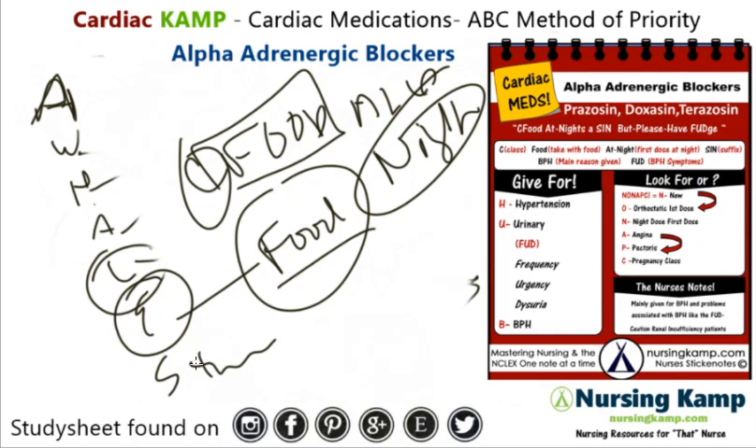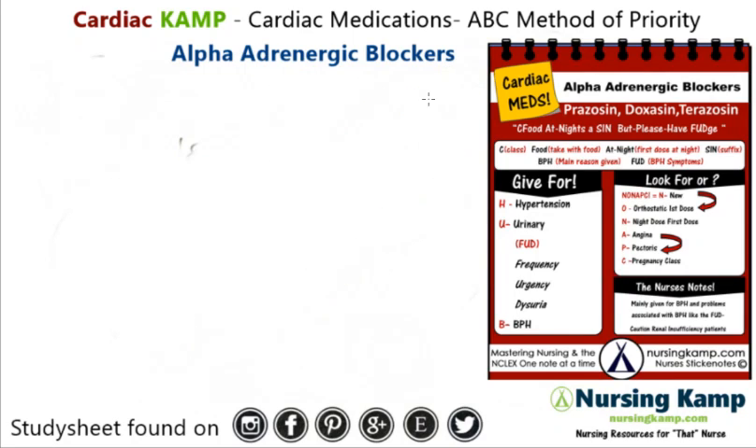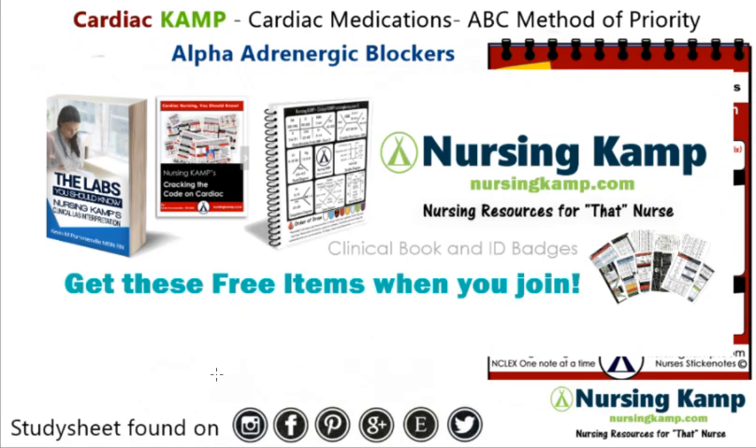What stands out? It's an alpha medication, mainly for BPH and BPH-FUD — frequency, urgency, and dysuria. That's about it. My name is Kevin from Nursing Camp. You can find the sticky note on Instagram, Facebook, Pinterest, Etsy, and nursingcamp.com. Follow me on social media, say hello, and nurse on. We'll see you next time.